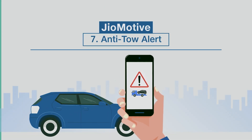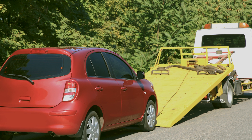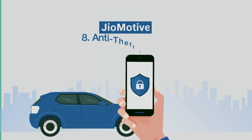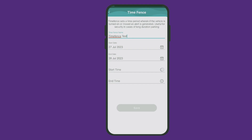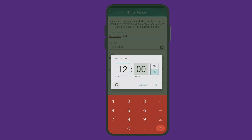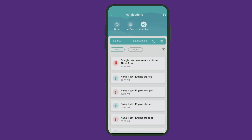Anti-Tow Alert. Geomotive's built-in accelerometer and 3D gyroscope enables the Anti-Tow Alert feature, which detects if your vehicle is being towed. In such cases, you'll receive an instant notification on your phone, helping you to take swift action if something's amiss. With Geomotive, you can also set a specific time period when you are not using the car using the Time Fencing feature on the app. If anyone starts or moves your car within the specified time period, you'll immediately receive an alert, giving you peace of mind and added security. Even if someone tries to remove or tamper with the Geomotive device, you will receive an instant alert.